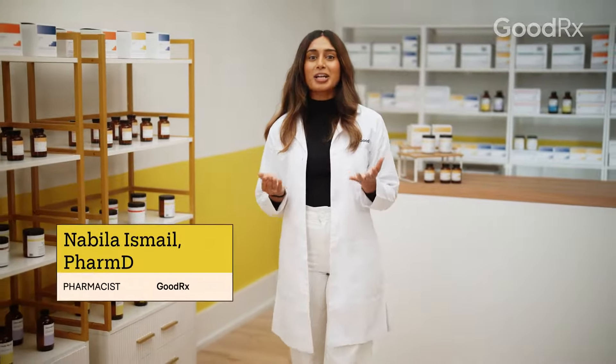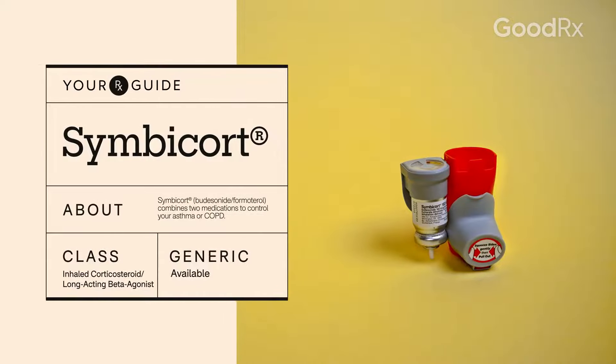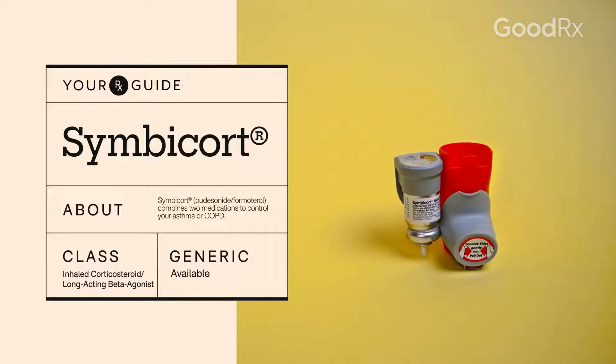To treat asthma or chronic obstructive pulmonary disease, also known as COPD, one option is Simbacort. Here's what you need to know if you've been prescribed this medication.